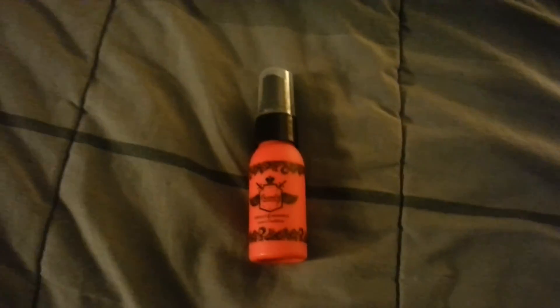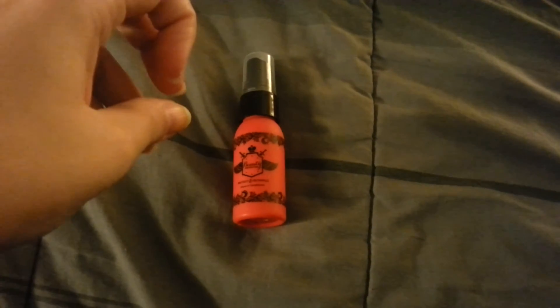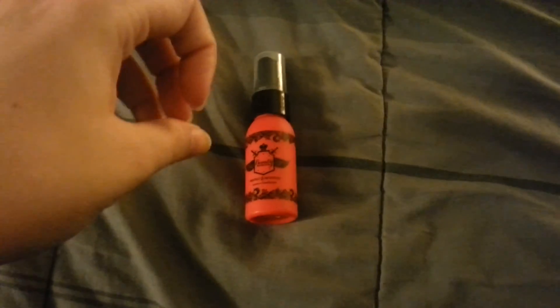It's kind of floral but not really because I don't really like floral. It just smells super super good — it's like sweet and floral and it's really really nice.